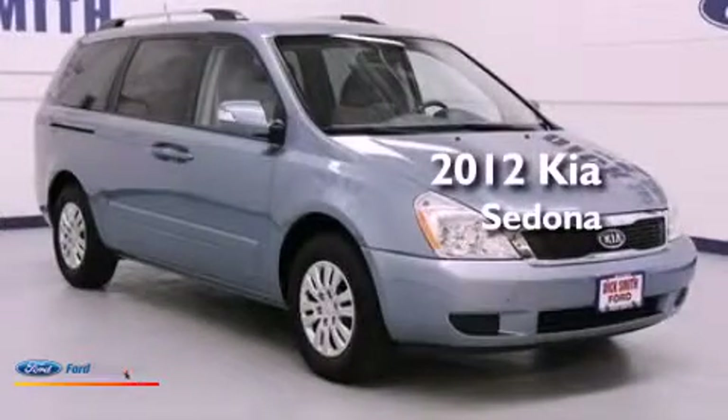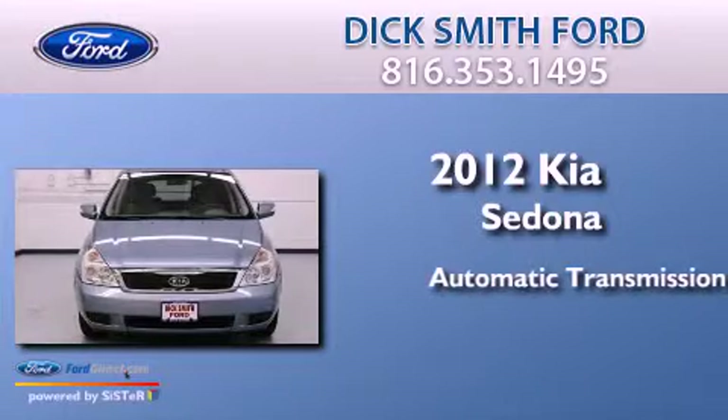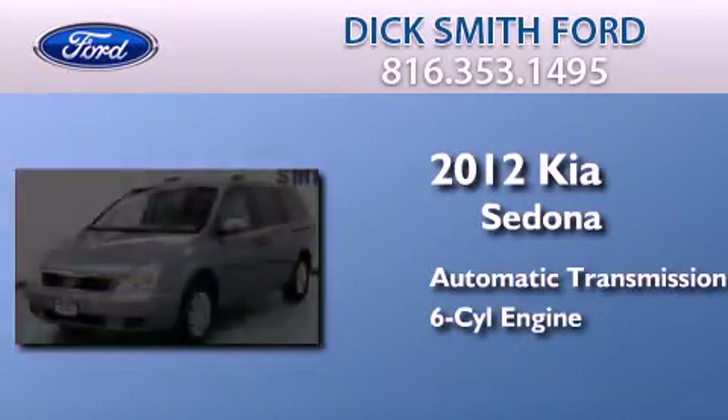This is a 2012 Kia Sedona. This minivan has an automatic transmission and a 3.5-liter V6.